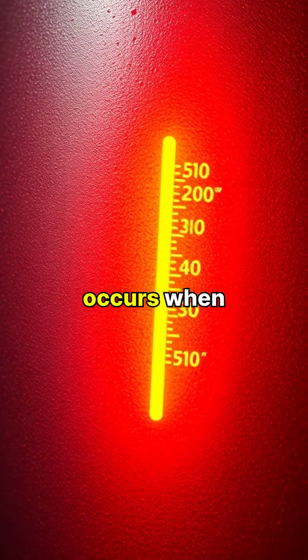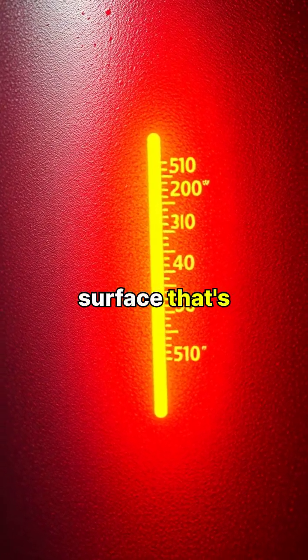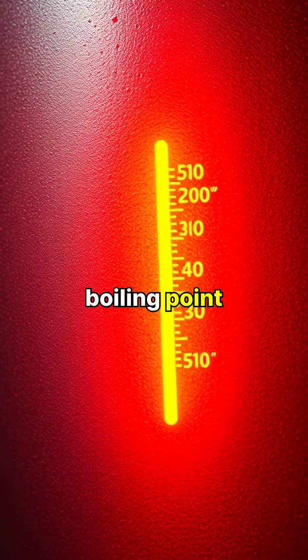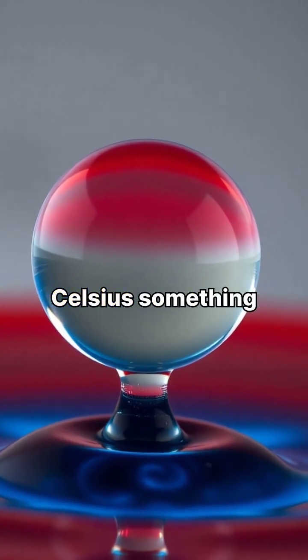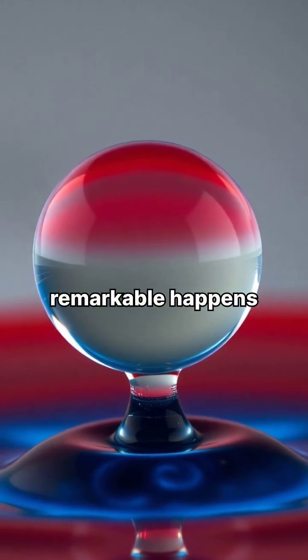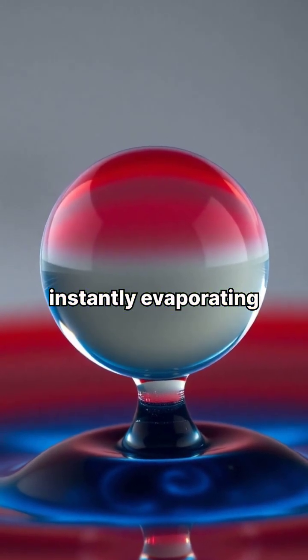The fascinating Leidenfrost effect occurs when a liquid meets a surface that's significantly hotter than its boiling point. When a water droplet touches a surface above 200 degrees Celsius, something remarkable happens. Instead of instantly evaporating, it floats.